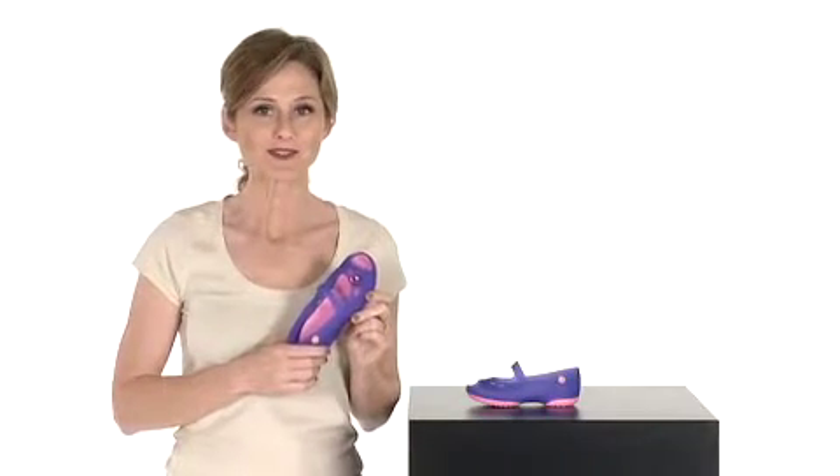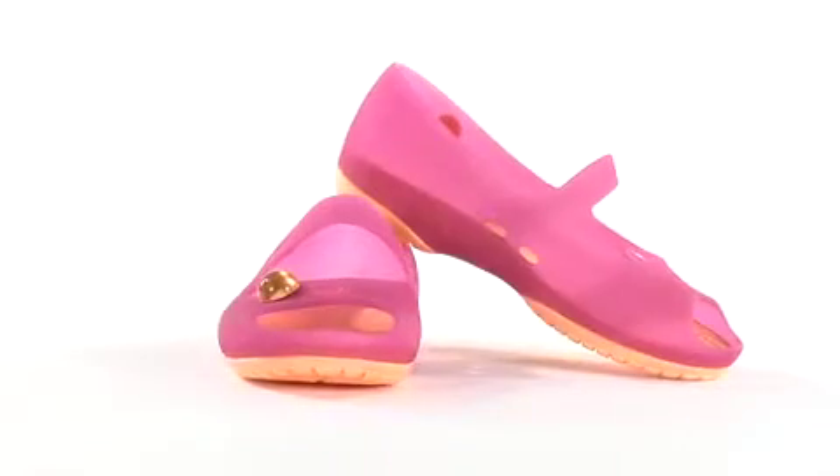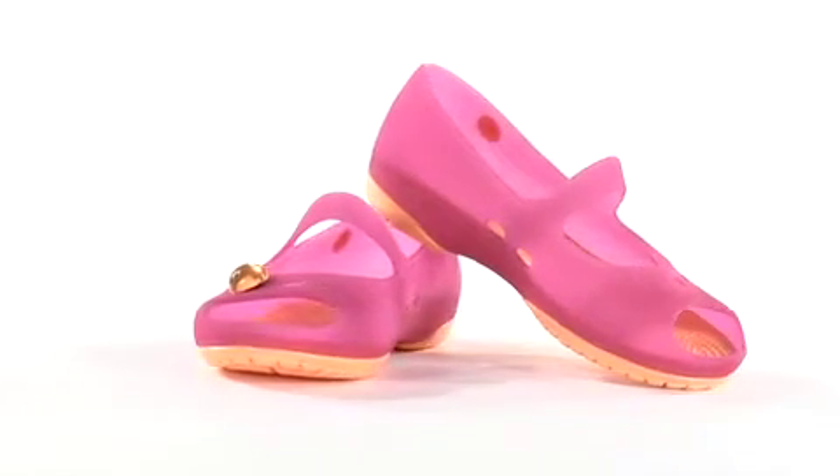Hi, I'm Heather, and this is the Carly, a translucent flat for girls from Crocs. The Carly for girls has an eye-catching, semi-transparent upper that's super lightweight, strong, and soft against the feet.